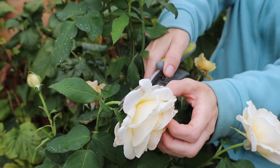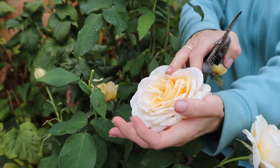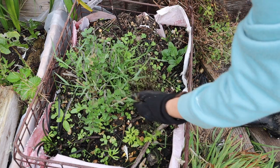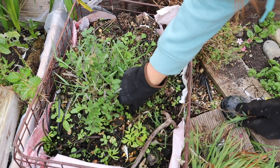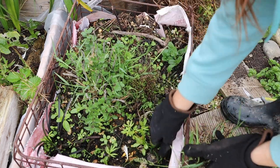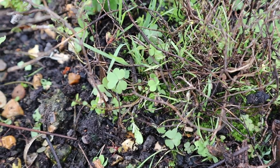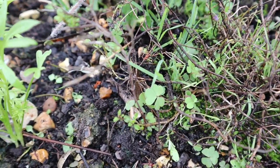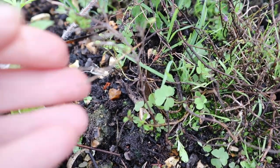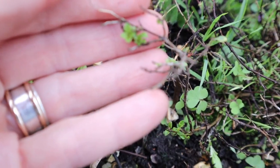I'll put that aside while I tackle my herb bed. My marjoram and thyme dried out way too much in a pot, so I replanted them here. The thyme, my favourite herb, is looking very sorry for itself. But if you look really carefully, there is a tiny, tiny bit of growth, so I haven't given up hope yet.